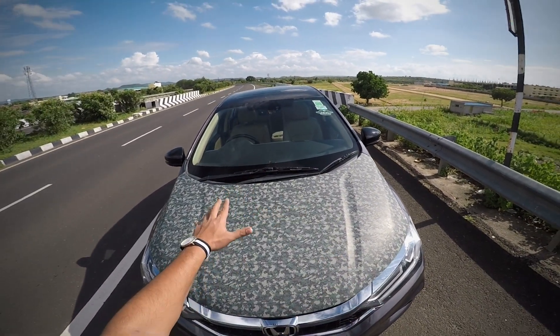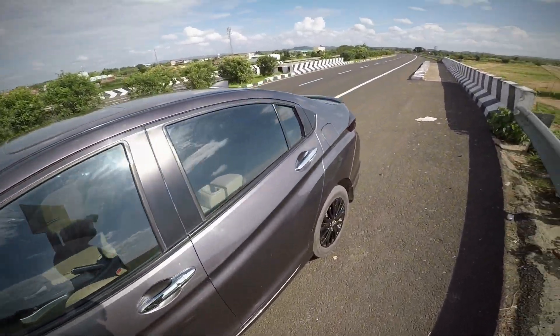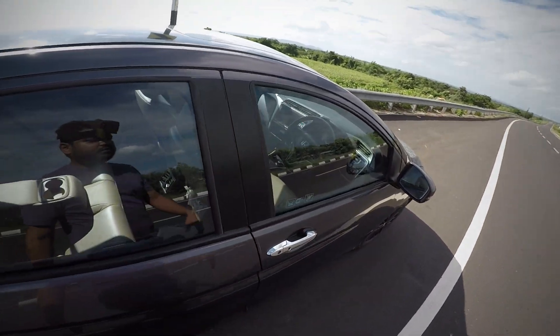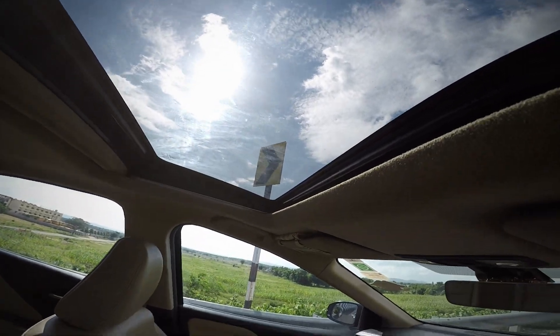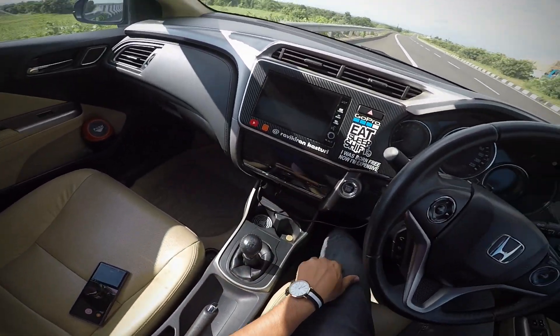Now I will show you the exterior walk-around, and then we'll get inside and I'll show the interior cabin as well. This is the cabin — we have a beautiful sunroof. This is the dashboard. Let's turn on the engine.